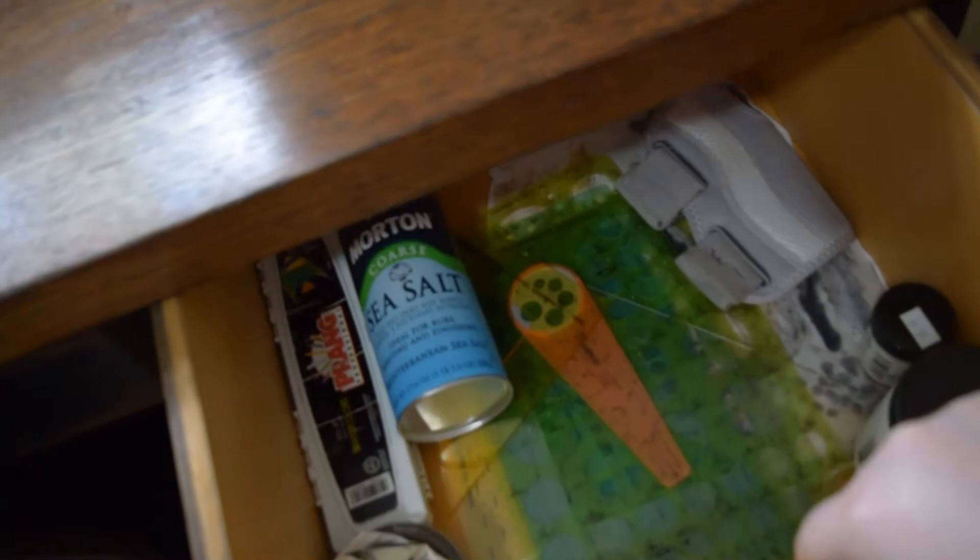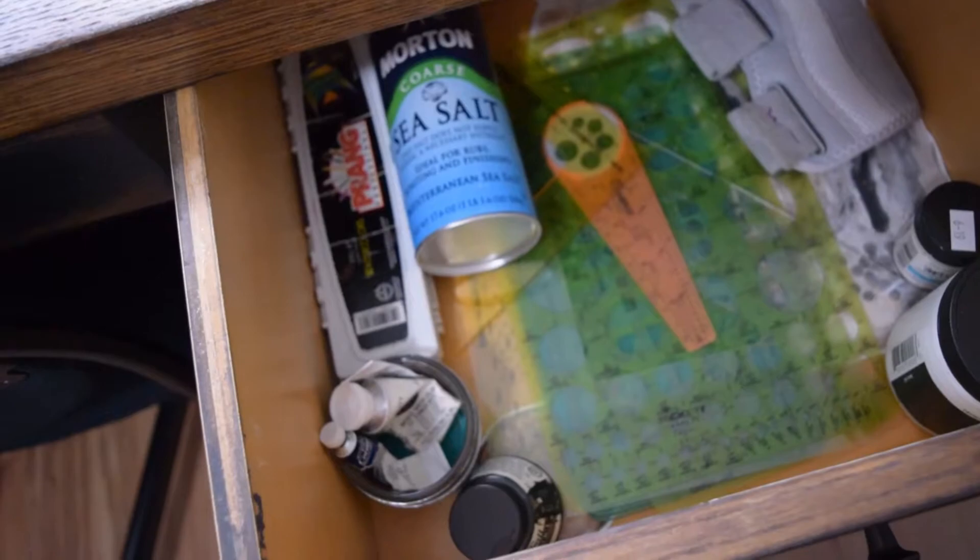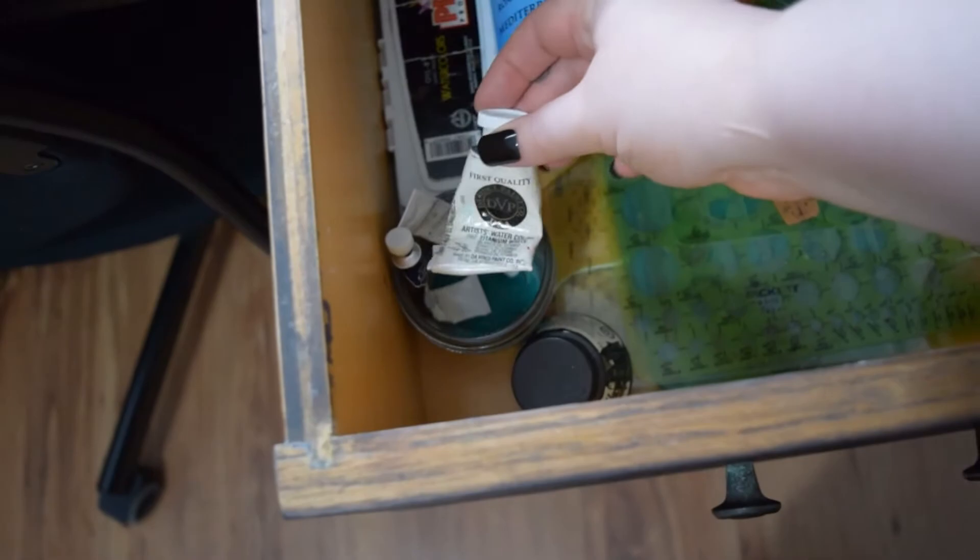In this drawer I've just got stencils, my hand brace, different things for watercolor — so Misket, my coarse sea salt, some different watercolor palettes, some half-empty tubes, a little thing of ink, and then I also have my watercolor base.